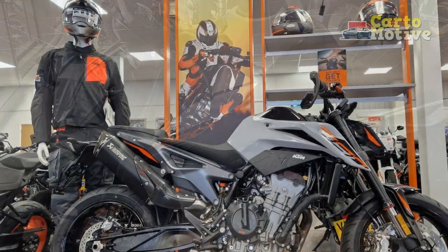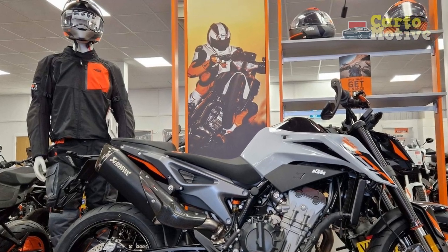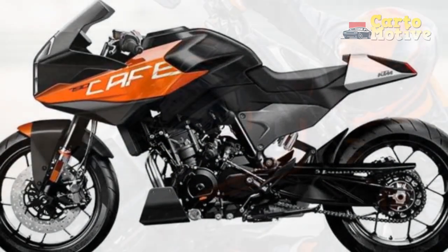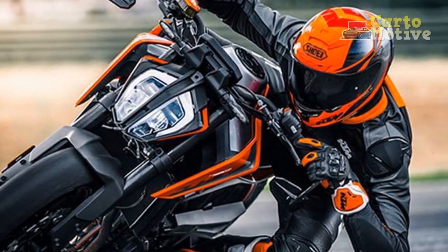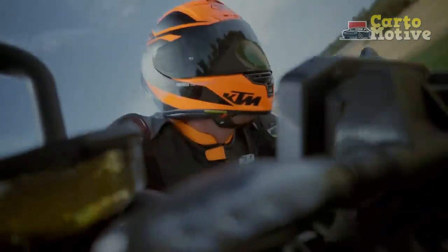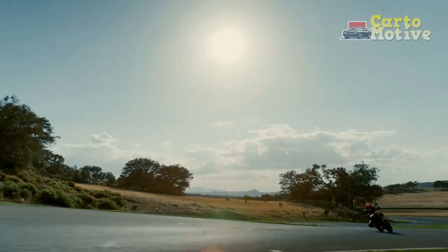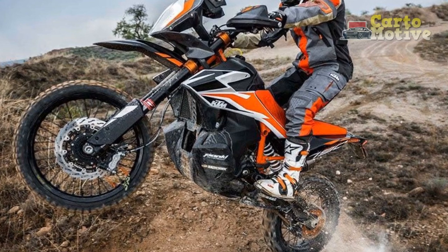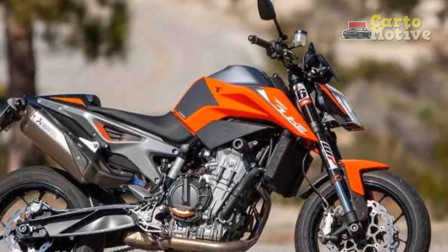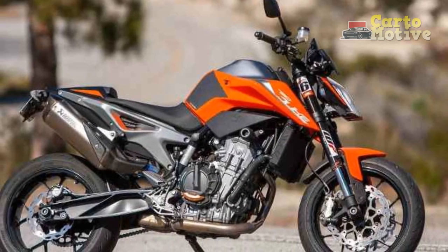The Brembo brakes offer exceptional stopping power and feel, instilling confidence in the rider. The inclusion of ABS and lean-sensitive traction control enhances safety in varying road conditions, making it an approachable bike for riders looking to improve their skills while remaining secure. The 790 Duke is also equipped with a full-color TFT display and multiple riding modes that allow riders to tailor the bike's performance to their preferences. The throaty exhaust note and tactile feedback from the controls add to the overall sensory experience.